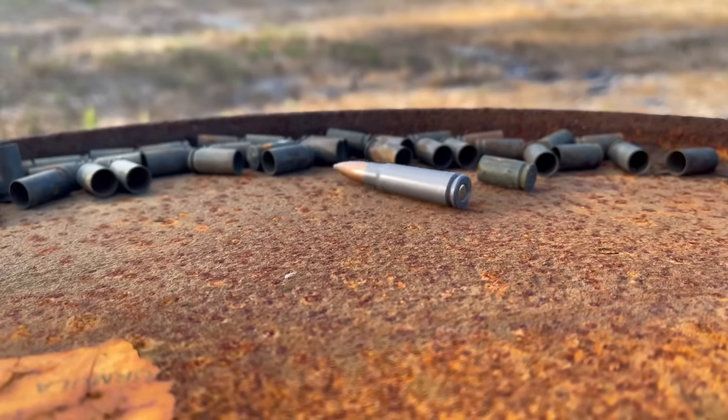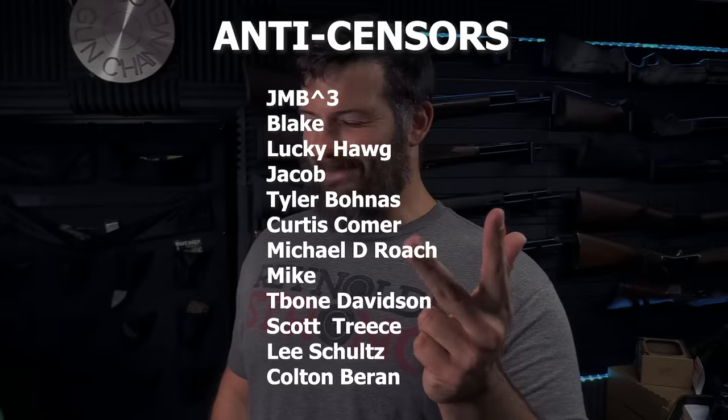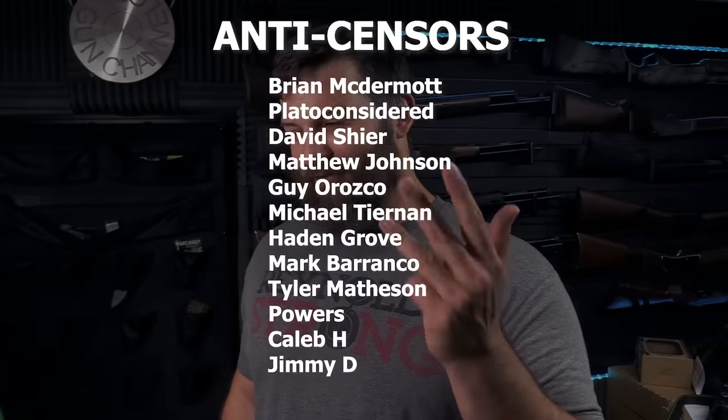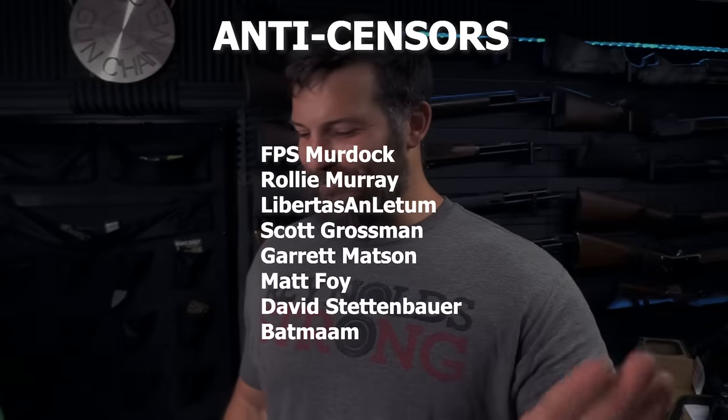You could say that objectively speaking the 7.62x39 has a superior supply chain than 300 Blackout — but that does not make it objectively superior overall. And yes, there are also machine bullets and frangibles — there's an exception to every rule.